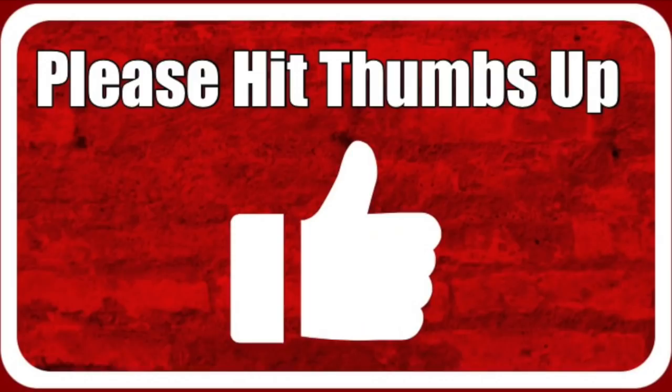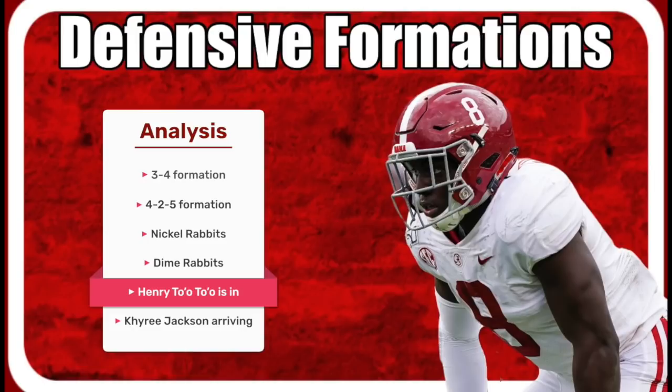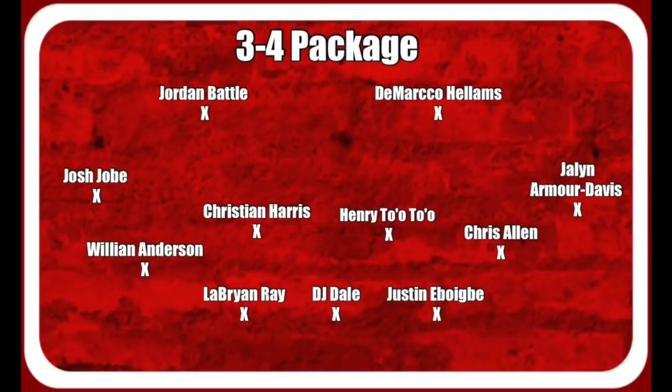Definitely hit the thumbs up, like, subscribe — we appreciate you more than you know. We're going to talk about the 3-4 package, the 4-2-5 package, the Nickel Rabbits package, as well as the Dime Rabbits package. And we'll start out with Alabama's base package after the announcement that Henry Toa Toa from Tennessee is transferring to Alabama.